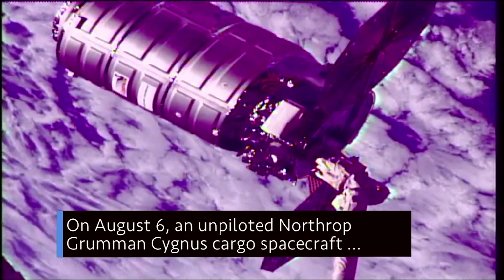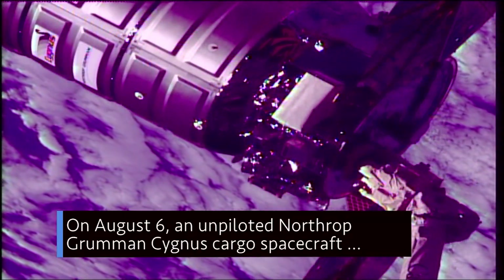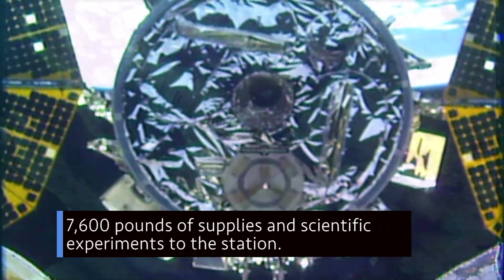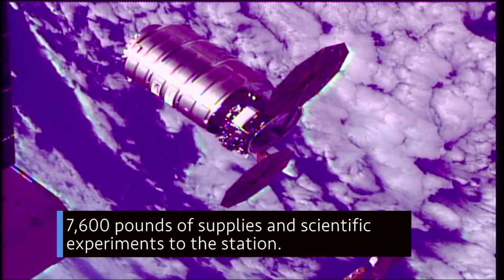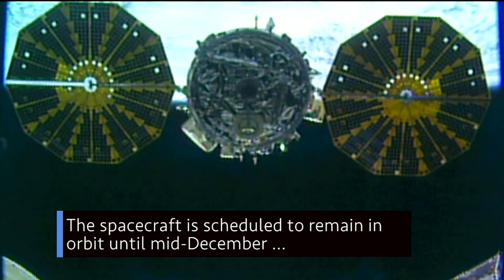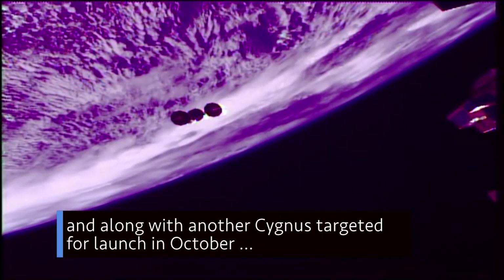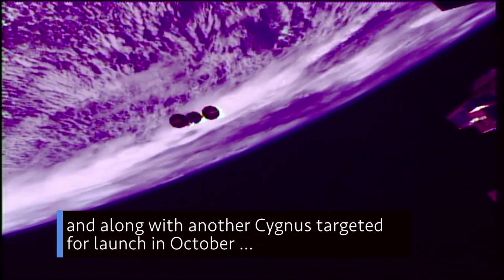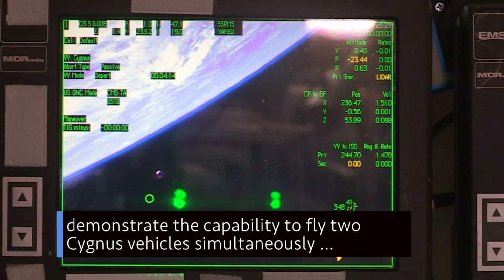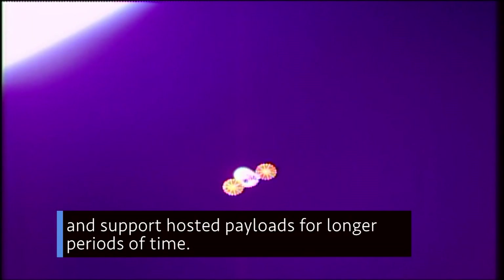On August 6, an unpiloted Northrop Grumman Cygnus cargo spacecraft left the International Space Station three months after delivering 7,600 pounds of supplies and scientific experiments to the station. The spacecraft is scheduled to remain in orbit until mid-December and, along with another Cygnus targeted for launch in October, demonstrate the capability to fly two Cygnus vehicles simultaneously and support hosted payloads for longer periods of time.